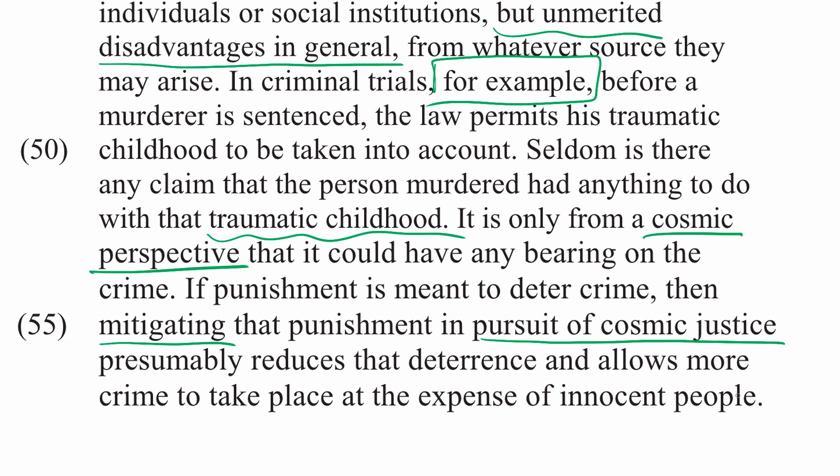Both passages are about Thomas Sowell's concept of cosmic justice and why he thinks it should not be pursued. Passage A is from an article that discusses Sowell's views, and Passage B is actually written by Sowell himself — it's important to fix that contrast in your head. These paired passages are a great example of comparative reading sets that cover a topic in a non-conflicting way. In this case, Passage A introduces Sowell's views, and in Passage B, Sowell himself elaborates on one particular feature of his views by contrasting traditional process-oriented justice with the more holistic and thus more problematic conception of cosmic justice.